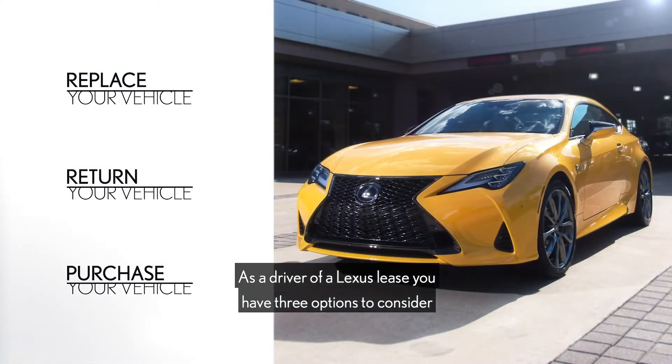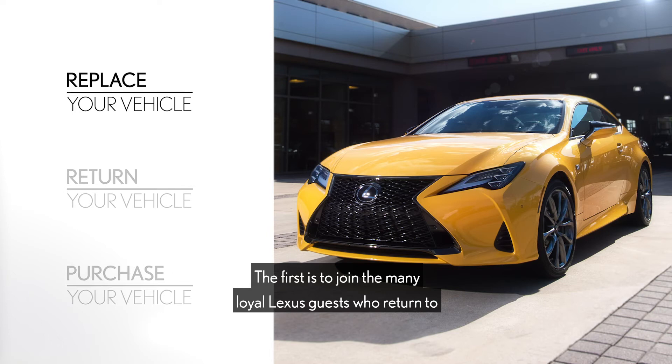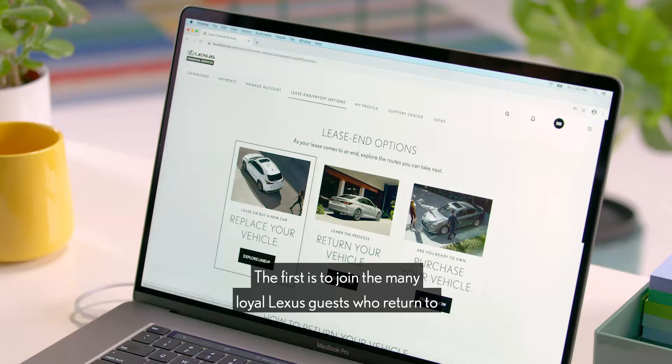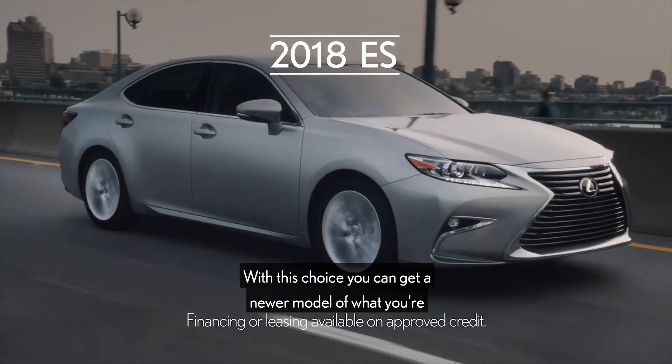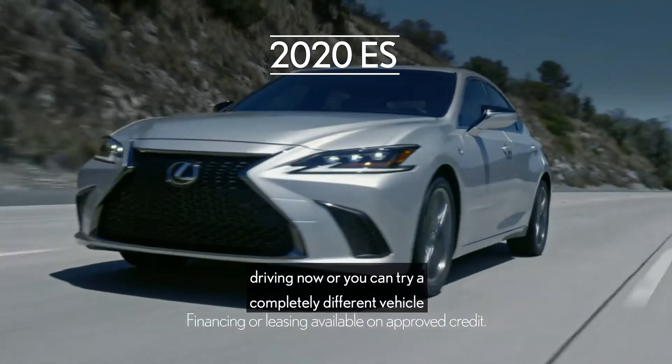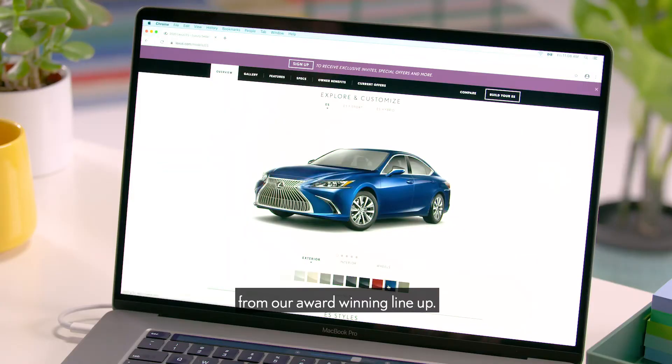As a driver of a Lexus lease, you have three options to consider at lease end. The first is to join the many loyal Lexus guests who return to the same dealership at the end of their lease and lease another new Lexus. With this choice, you can get into a newer model of what you're driving now, or you can try a completely different vehicle from our award-winning lineup.